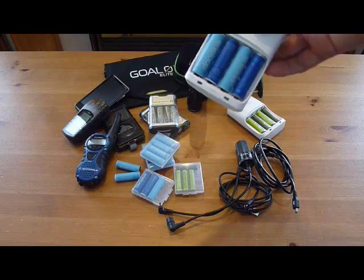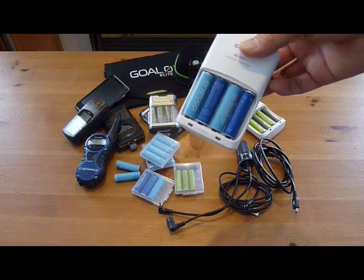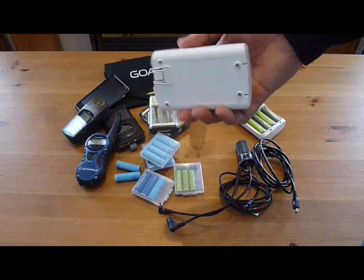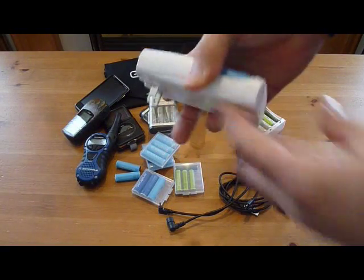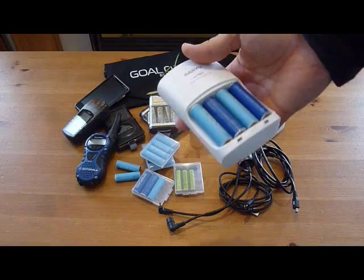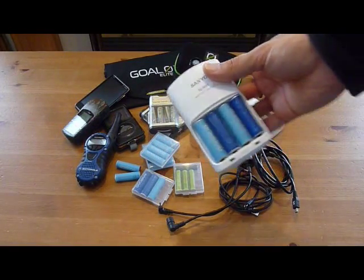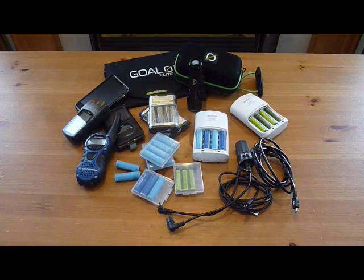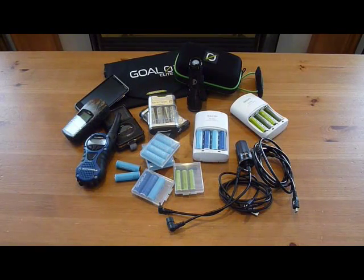So far, I'm really impressed with the Eneloop batteries. They come to you already charged, so they're ready to go right out of the package. They come with this little wall charger — it just plugs into the wall, that's it. What I would have liked to have seen is something that you could also plug into the car. But it isn't that big of a deal because I have these little battery packs where I could charge things up in the car.